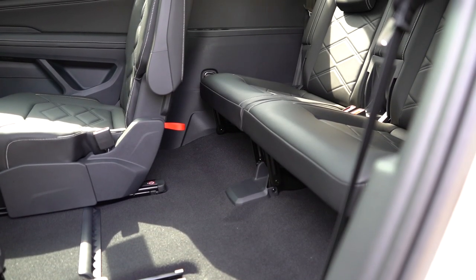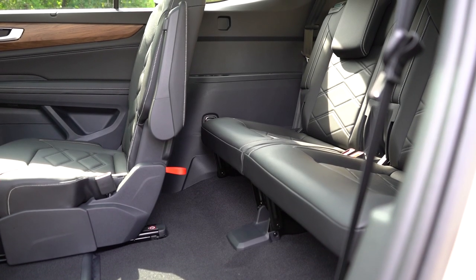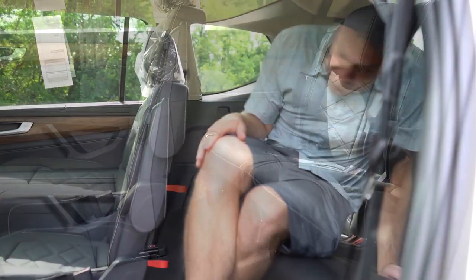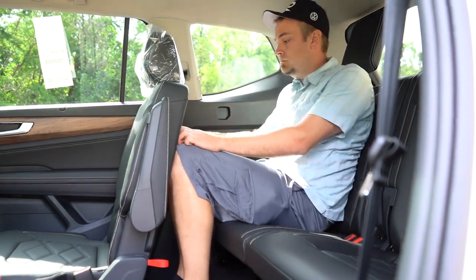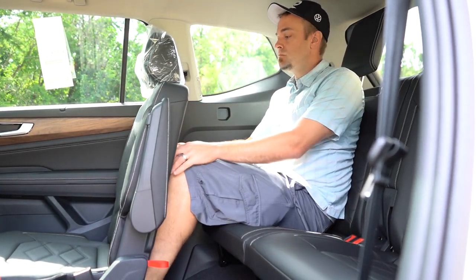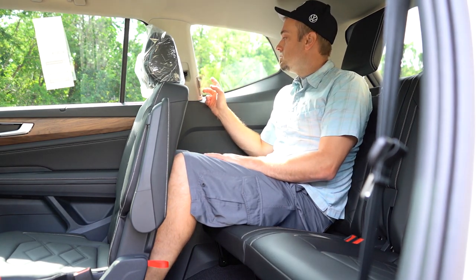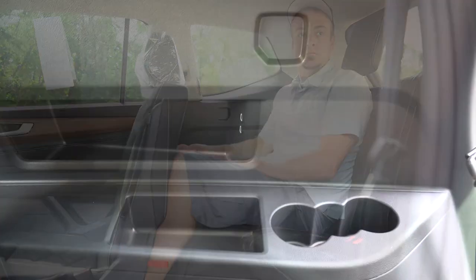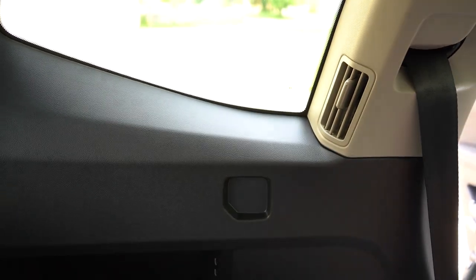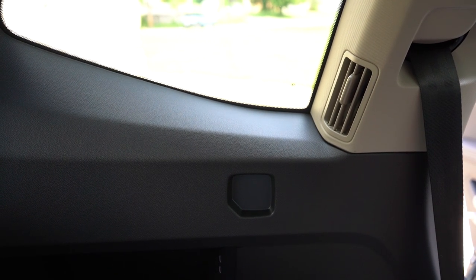Third-row legroom comes in at 33.7 inches, which is pretty impressive for a third row — even at six feet tall I was actually able to fit back there. Third-row ventilation is included, though it's located by the rear side windows rather than on the ceiling as you typically find in other SUVs. That's perfectly fine — at least they have it.